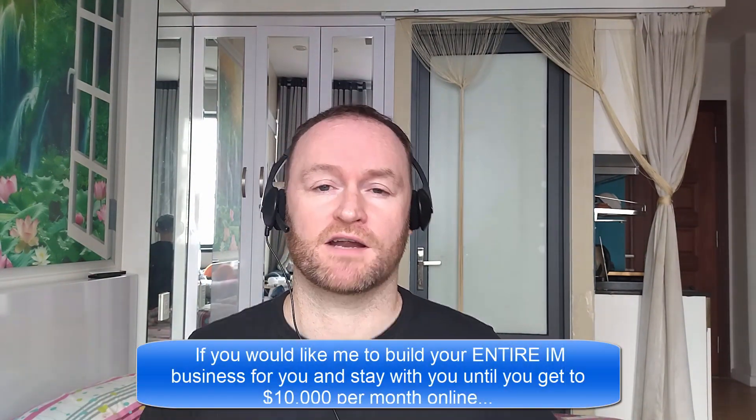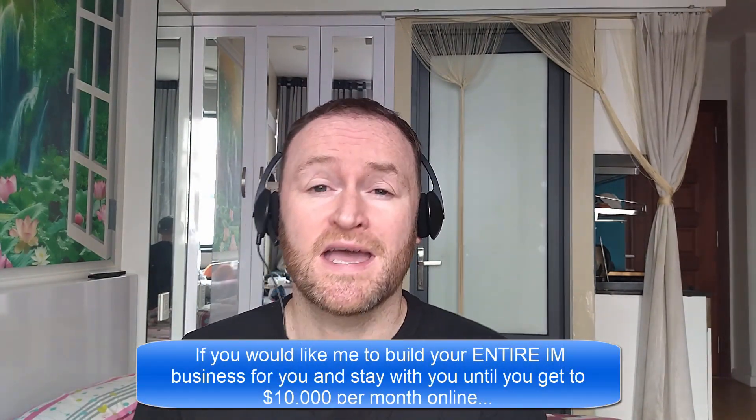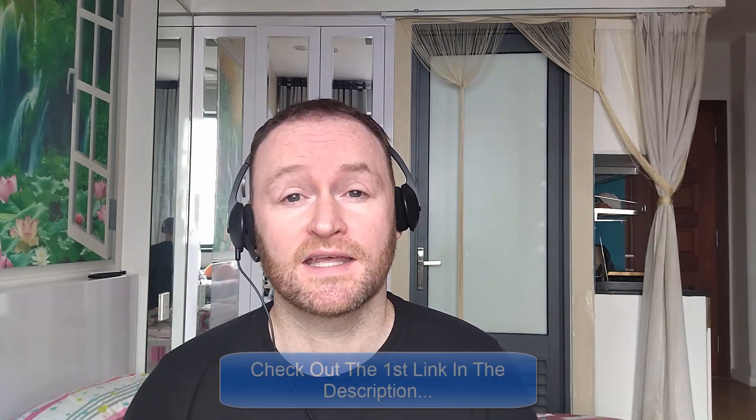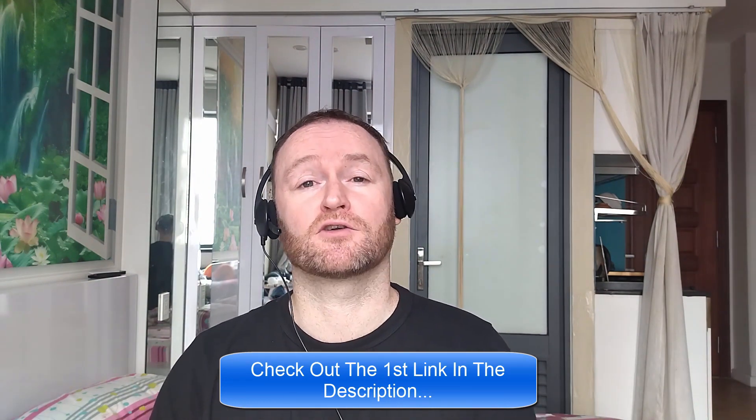Hey there, what's up guys? It's Fergal here and thanks for checking out my review. Now, before we get started with the review, if you would like me to build your entire internet marketing business for you and stay with you until you get to $10,000 per month, then be sure to check out the first link in the description.